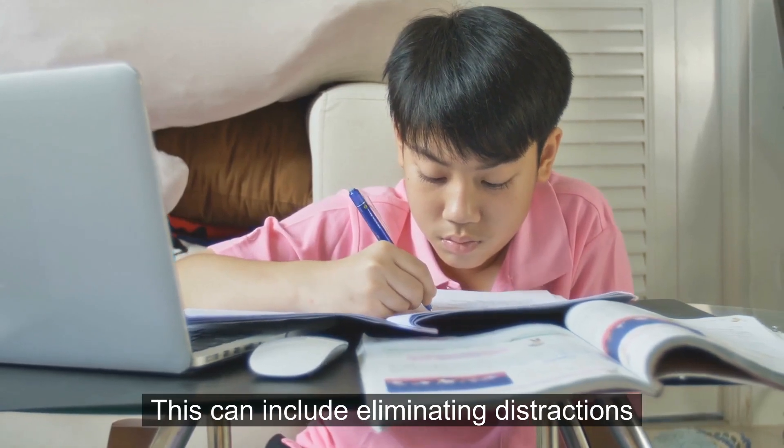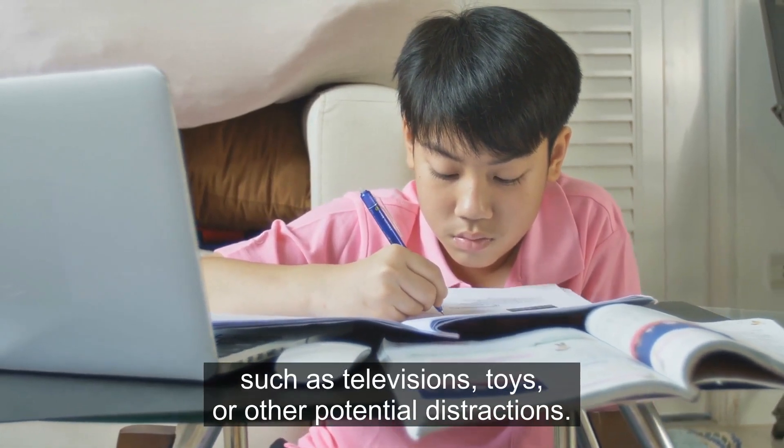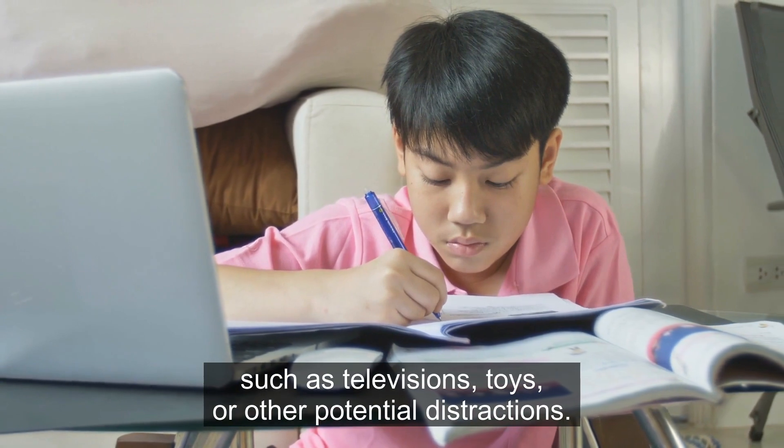This can include eliminating distractions such as televisions, toys, or other potential distractions.